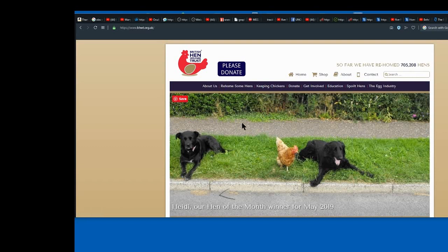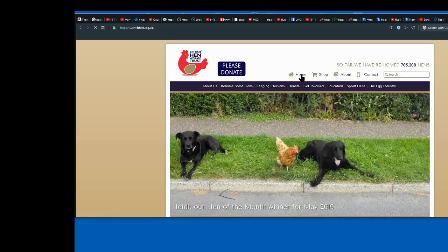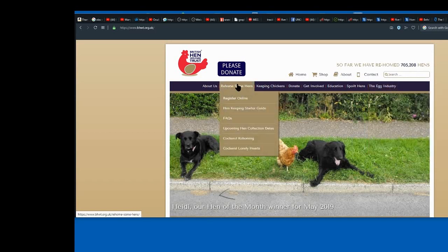You go onto this site, you register your interest. Have a good old read all around this — you can see there's their contact details, emails, fundraising things. Subscribe for their newsletters. You go in and you register, and there's all different things about the egg industry: re-home some hens, register online, a starter guide, some frequently asked questions, and the hen collection dates.